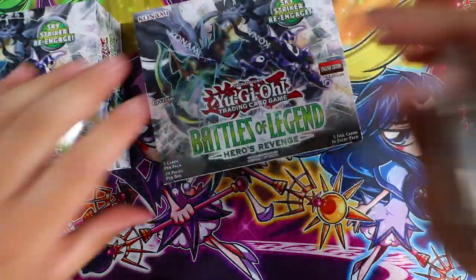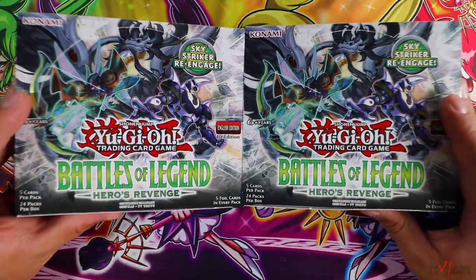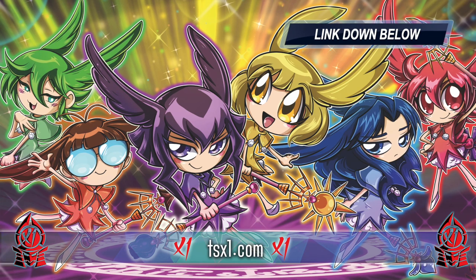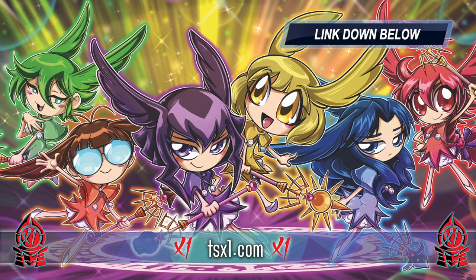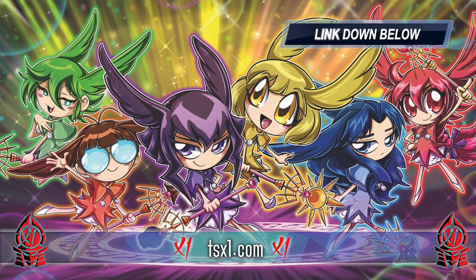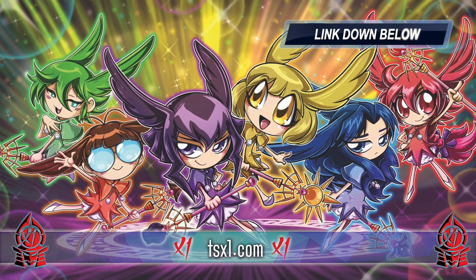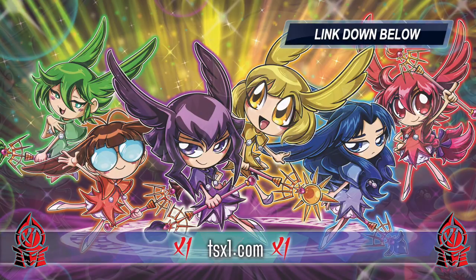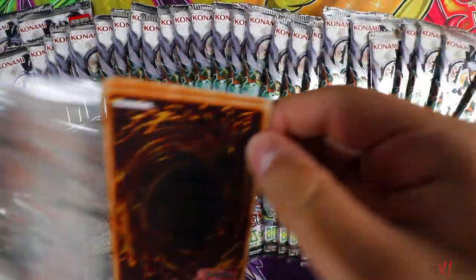Each booster box contains 24 packs, five cards per pack, and every single card in the pack is ultra rare. You also get one secret rare per pack, which is very awesome. By the way, I am releasing a brand new limited edition Fortune Fairy playmat, so if you guys love Fortune Fairies and want to be part of the Lolly gang, get this awesome playmat today in the description box below. There are six beautiful Fortune Fairy monsters on this playmat. Make sure you get your playmat today at tx1.com in celebration of the release of Battles of Legends: Heroes Revenge. Without further ado, let's begin with the first pack!